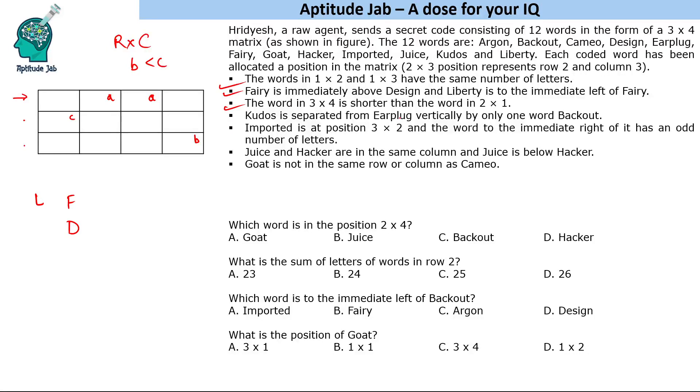Kudos is separated from earplug vertically by only one word, and that word is backout. So they are in the same column — either kudos, backout, earplug or earplug, backout, kudos. Additionally, imported is at position 3×2 (third row, second column), and the word to its immediate right has an odd number of letters.